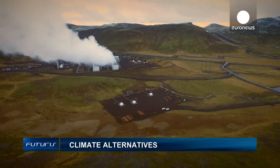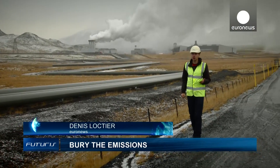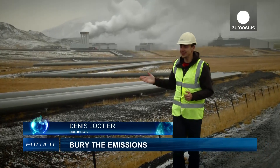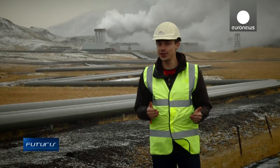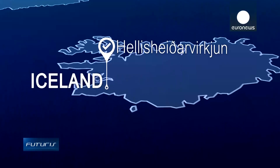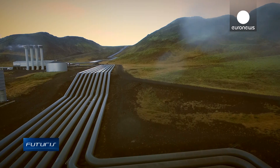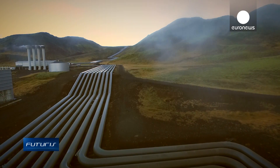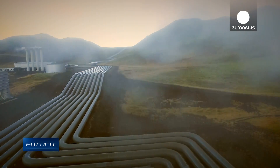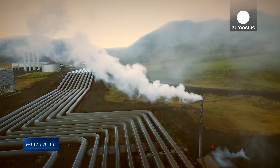We know that global climate change is one of humanity's biggest problems. But what can we do with the CO2 that is emitted into the atmosphere? Here in Iceland, scientists are working on a solution. Iceland largely relies on geothermal power, one of the greenest energy sources available. But the underground steam contains carbon dioxide of volcanic origin, which also ends up in the atmosphere.